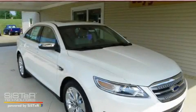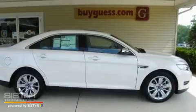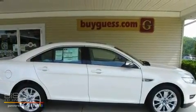This is a brand new 2011 Ford Taurus. It has a 3.5-liter six-cylinder engine and an automatic transmission.